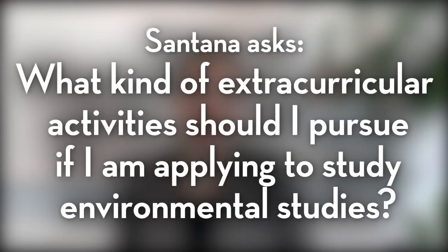Our third question today came from Santana, who wrote in to ask: what kind of extracurricular activities should I pursue if I am applying to study environmental studies? Environmental studies are an increasingly popular choice for students interested in the sciences — a field with really solid career growth, meaning a lot of jobs, and those jobs tend to offer pretty good pay. If you're interested in pursuing environmental studies, it is wise to start building a focused extracurricular profile toward that field now while you're still in high school.